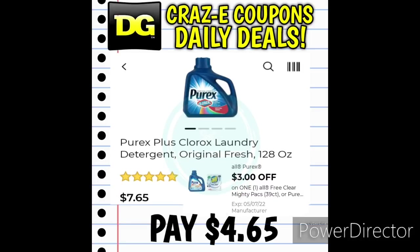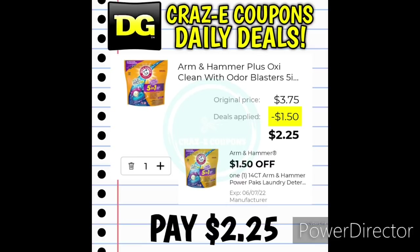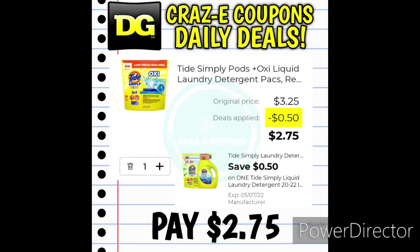If you can find the Purex Plus Clorox Laundry Detergent 128-ounce bottles, those are priced at $7.65. Use that digital coupon and you'll pay just $4.65. We also have the 14-count Arm & Hammer Power Packs priced at $3.75. With a $1.50 off one digital coupon, you'll pay $2.25. And we have the Tide Simply Pods or the Tide Simply Liquid Laundry Detergent priced at $3.25. With a 50-cent off one digital coupon, you'll pay $2.75.